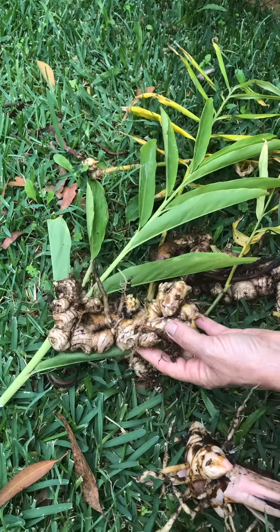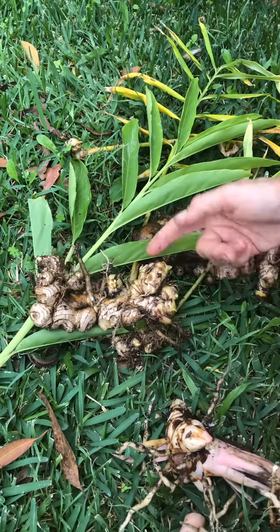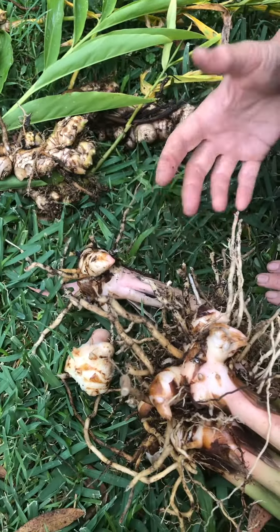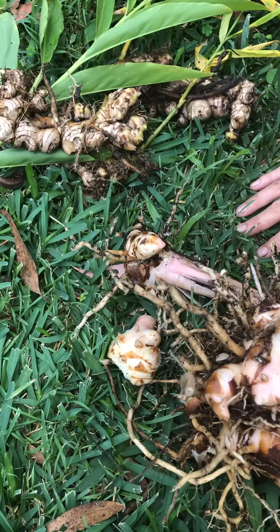Let me tell you the difference. Culinary ginger just tastes gingery, whereas the galangal ginger tastes gingery and lemony and spicy all together — it's rather wonderful.